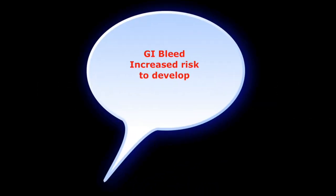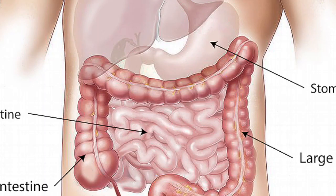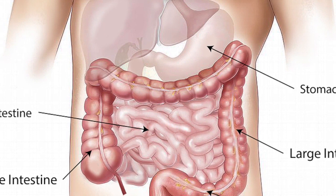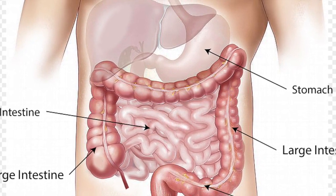Ibuprofen increases the risk for a GI bleed. It can disrupt and reduce the production of prostaglandins within the stomach. Prostaglandins provide protection against mucosal damage, specifically in the stomach. With these changes, this increases the risk for a gastric ulcer — basically a hole in the stomach — making it much easier to develop.